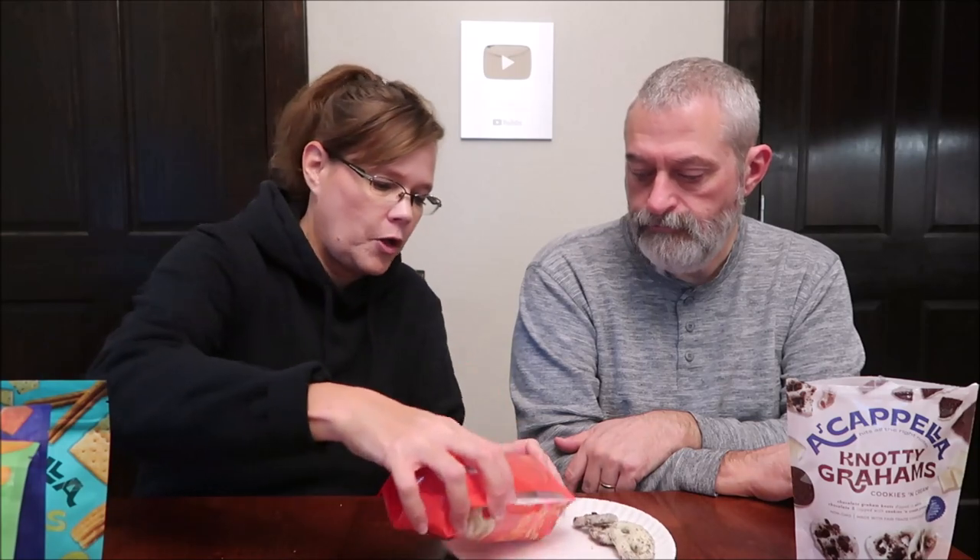Five servings — you have to weigh it to get a really accurate serving size because some pieces are different shapes. Since those are so good, can't wait to try these. These are the peanut butter — chocolate peanut butter.